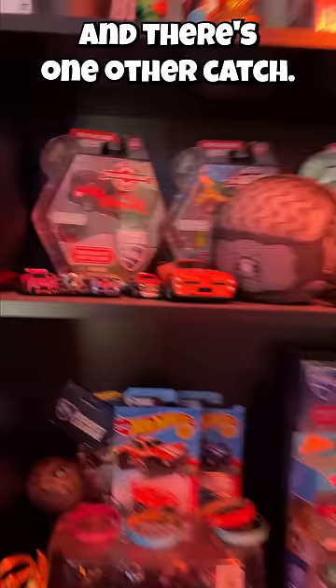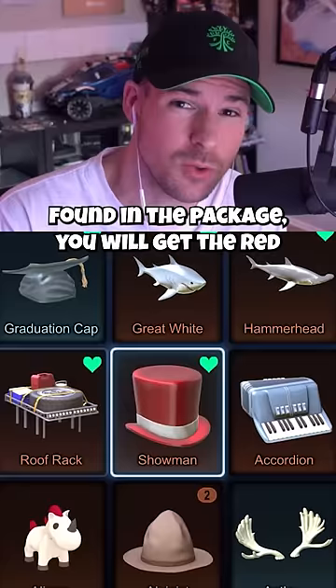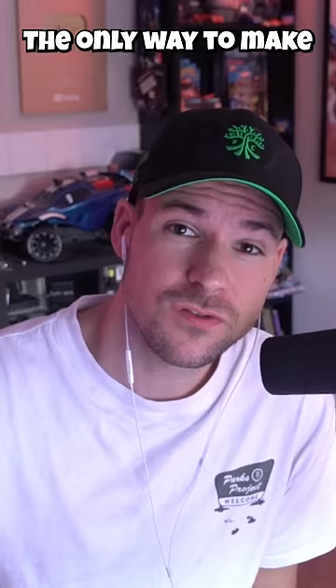And there's one other catch. Once you redeem the code found in the package, you will get the red hat in your account, but you can't trade it away. The only way to make money off of this item is to sell the code before you redeem it.